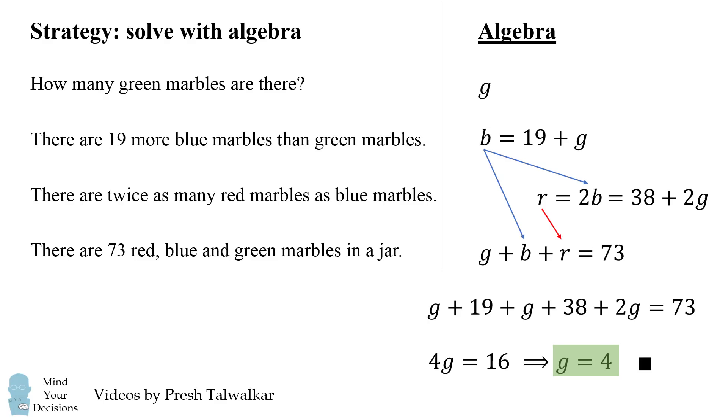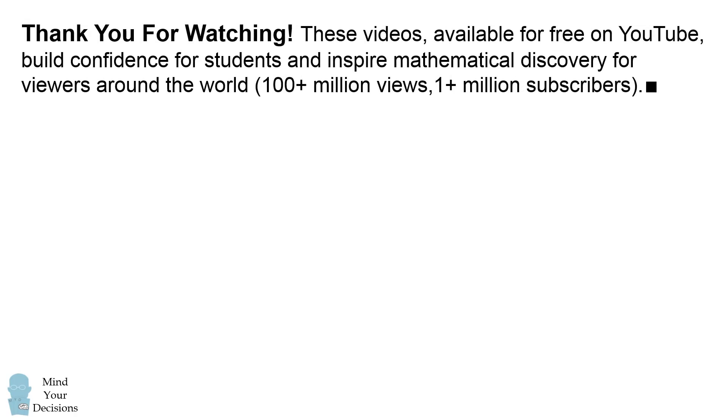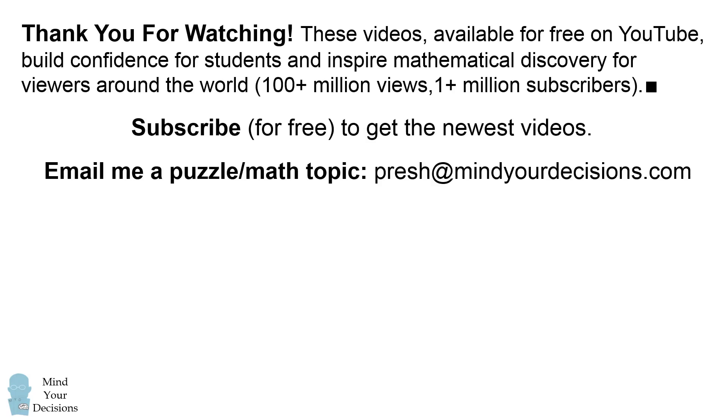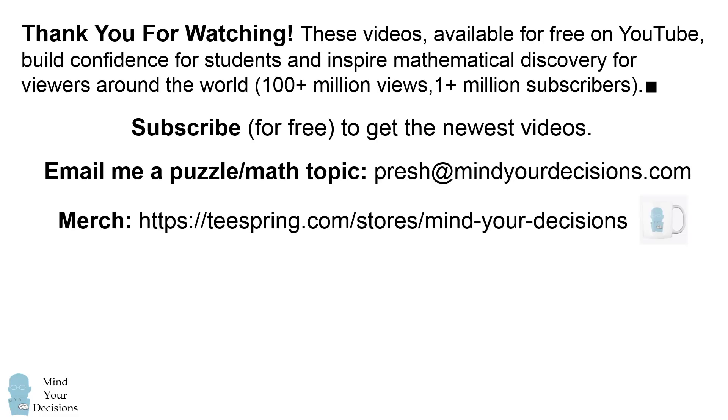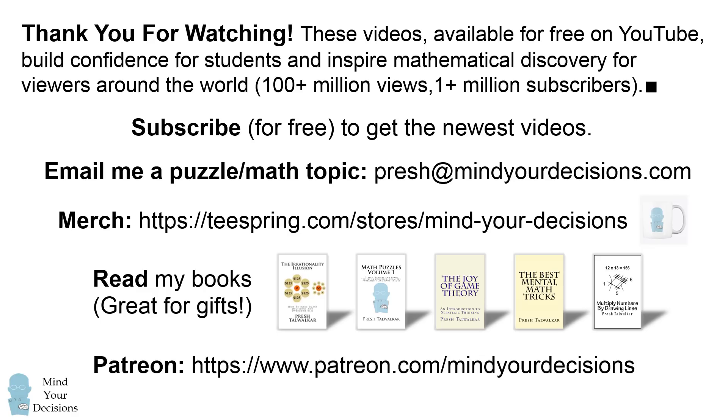Did you figure it out? Thanks for watching. These math videos, which can be watched for free on YouTube, build confidence for students and inspire mathematical discovery for viewers around the world. They have over 100 million views, and the channel has over 1 million subscribers. Please subscribe for free to get the newest videos, and email me a puzzle or math topic at presh@mindyourdecisions.com. You can check out my merchandise on Teespring, my books listed in the video description, and you can support me on Patreon. Thanks for watching, and thanks for your support.